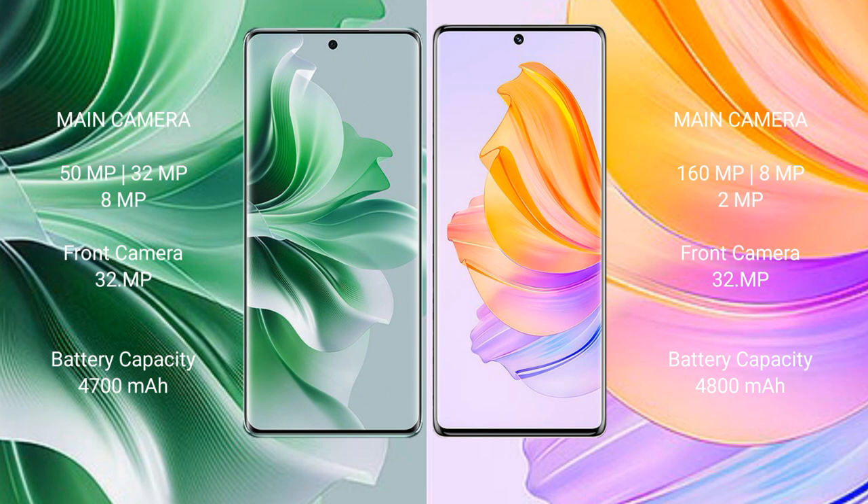Honor 8T features a rear triple camera setup: 160MP, 8MP, and 2MP. The front camera is 32MP.